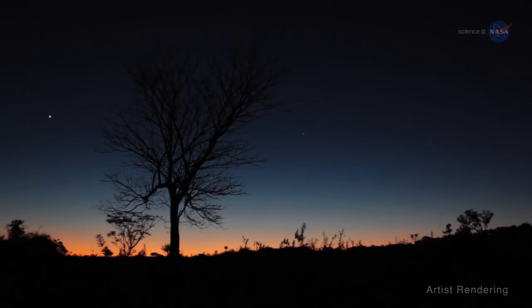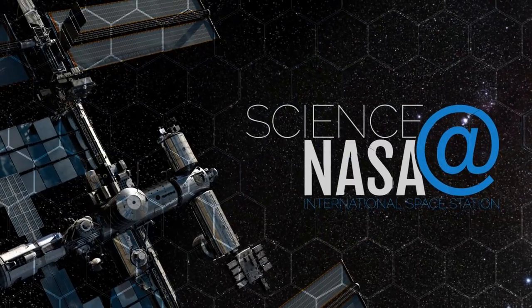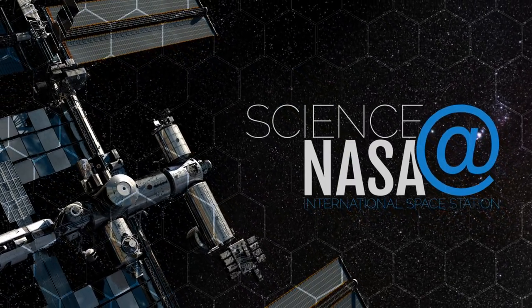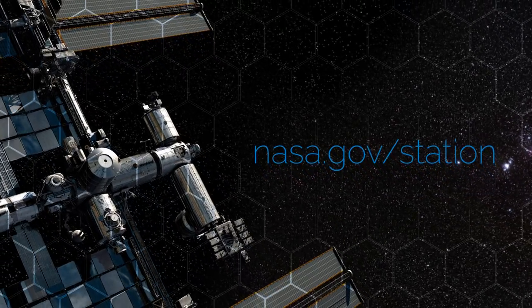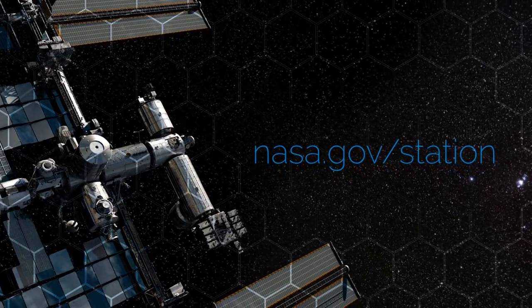The ISS — much more than just a bright light in the night, indeed. For more from the International Space Station, visit www.nasa.gov/station. For more news about science on and around the Earth, stay tuned to science.nasa.gov.